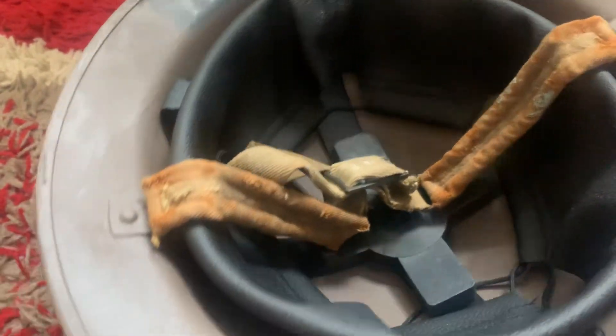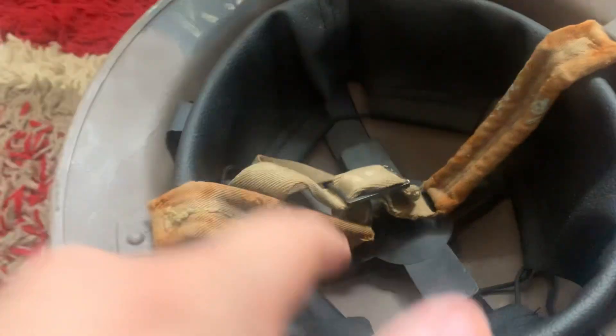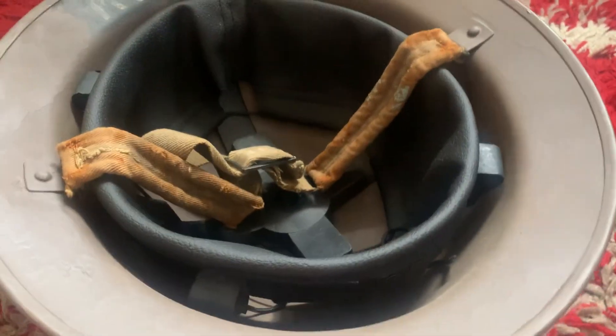I've worn this helmet fairly a few times and it's very comfortable. It's much better than buying an original liner because the original ones are quite hard to find, especially in good shape like this.